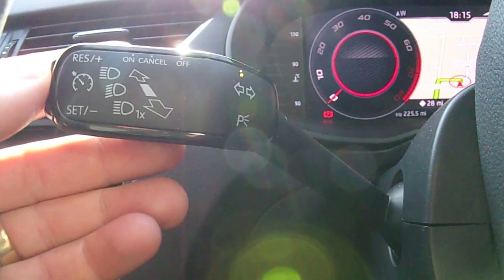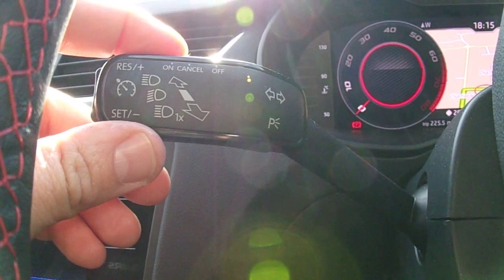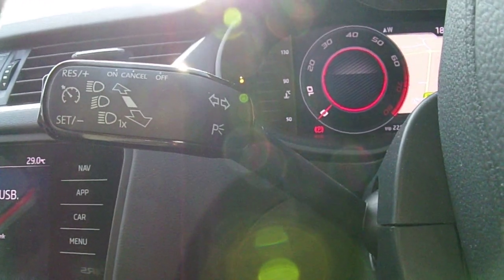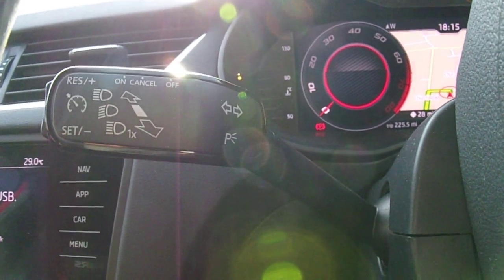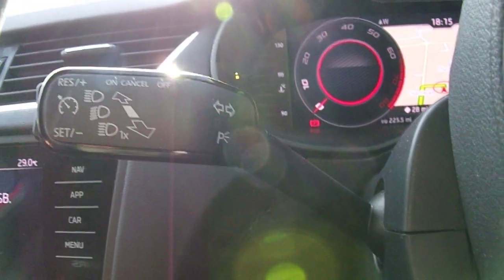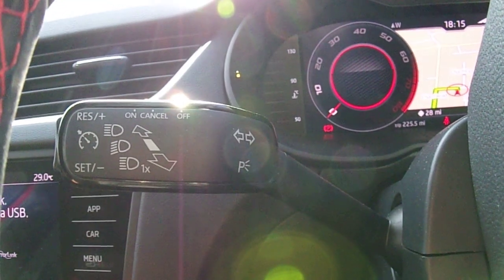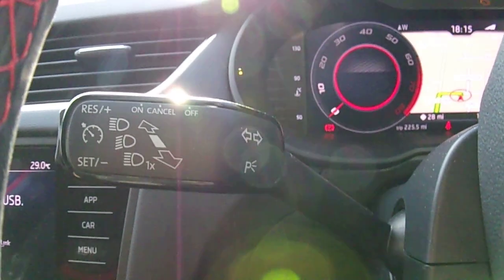There's a cruise control, which is reasonably easy to operate, though it seems to be a more basic function. Sometimes, if you're lucky, there'll be a high-tech cruise control that will automatically brake and accelerate for you — in this, it doesn't. So if you set it at 50 miles per hour on the M27, it will stick at 50 miles per hour whether there's a car in front of you or not. So you've got to think about what you do.